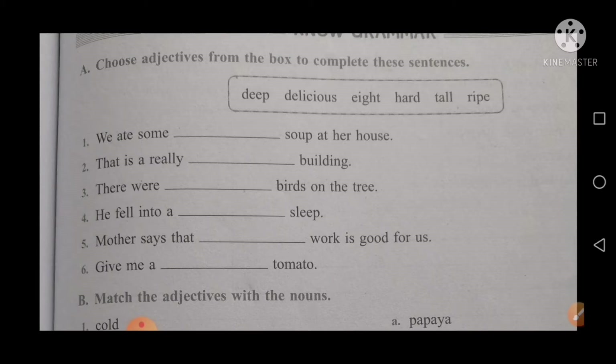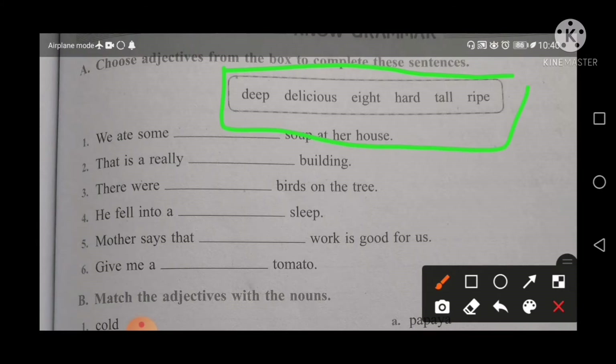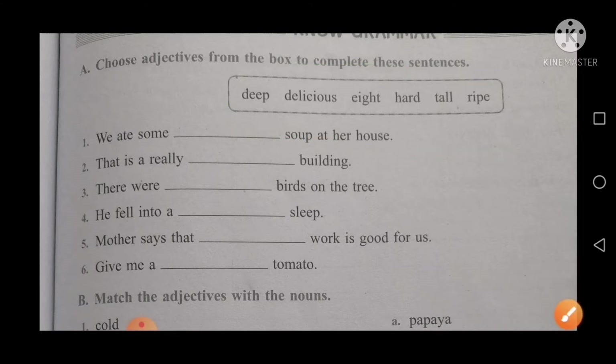Your first question is: choose adjectives from the box to complete these sentences. As you all can see, there is a box and the words are deep, delicious, hard, tall, and ripe. You will choose the suitable word for each sentence.